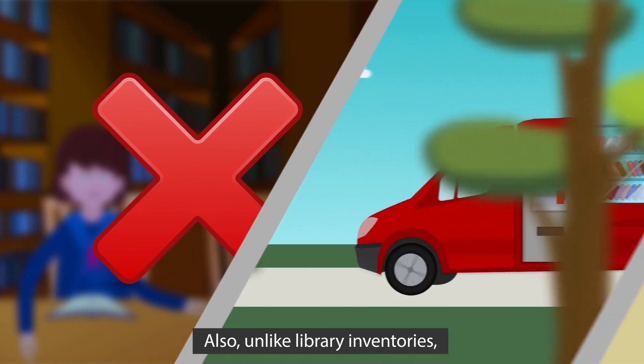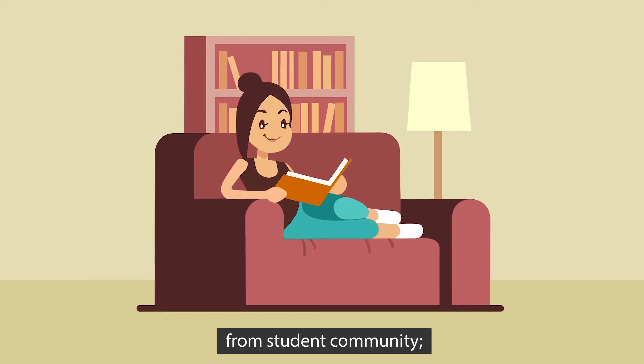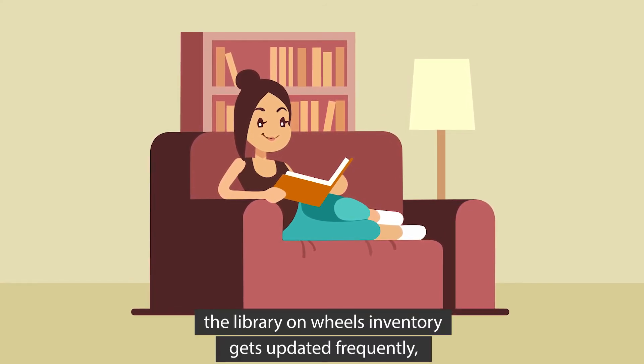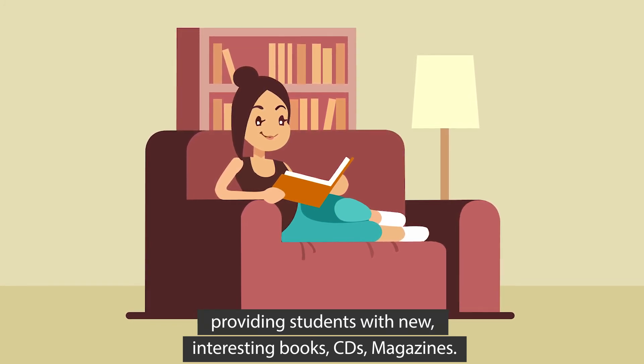Also, unlike library inventories which face limitations due to cost and changing demands from the student community, the Library on Wheels inventory gets updated frequently, providing students with new, interesting books, CDs, and magazines.